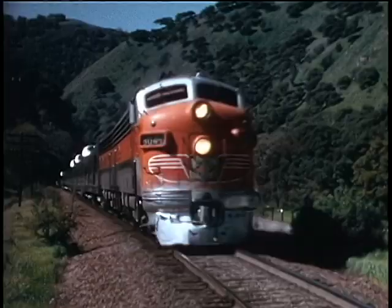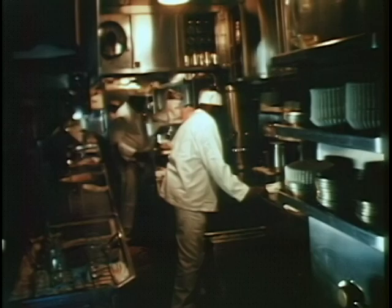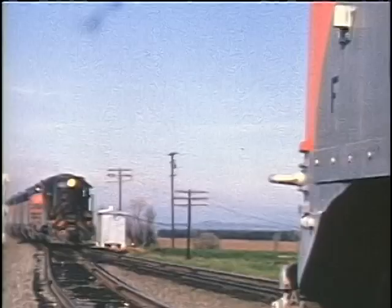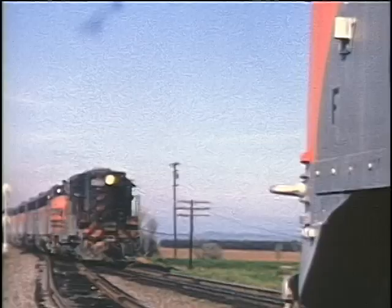Back at the junction at Niles, we pass the tower and spend time in beautiful Niles Canyon. This video features onboard passenger scenes and action from the cab in both passenger and freight trains, coordinated with many run-by scenes and train meets along the length of this video.